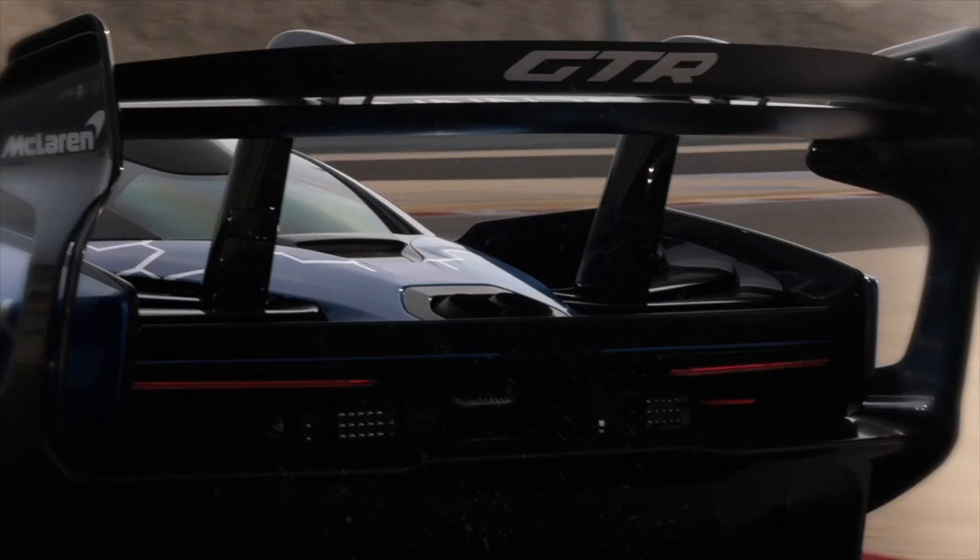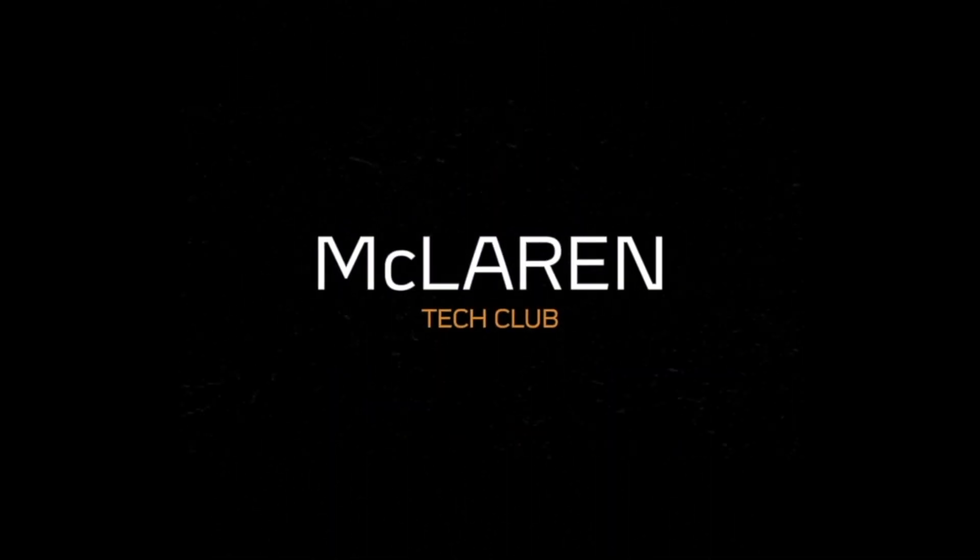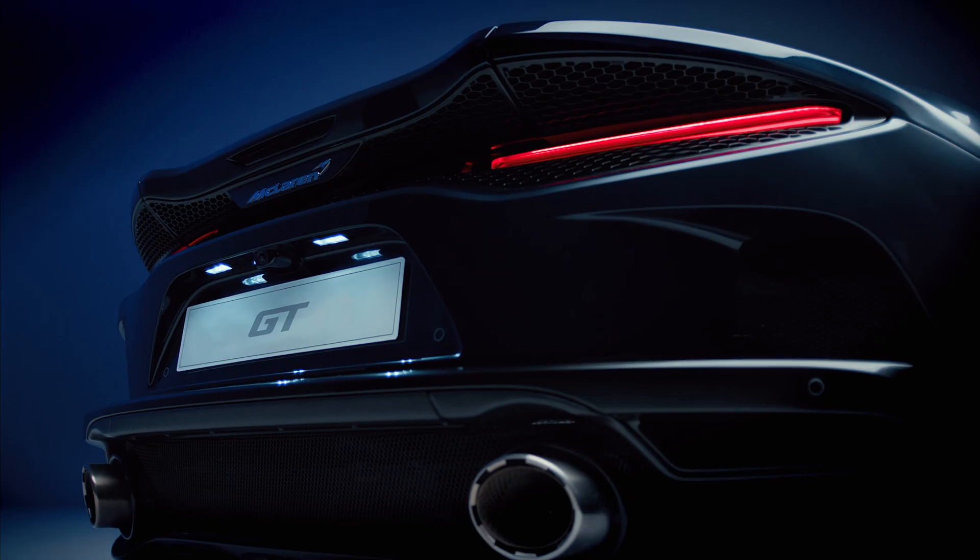I'm Adam Thomson, I'm the Chief Engineer for the GT. The car comes with a comfort, a sport and a track mode.